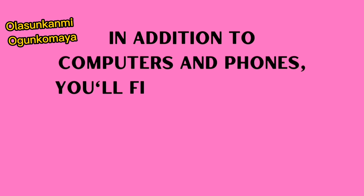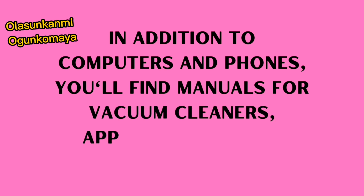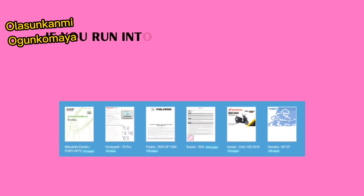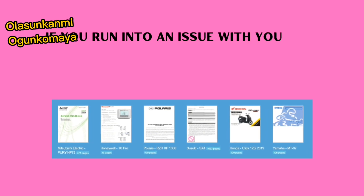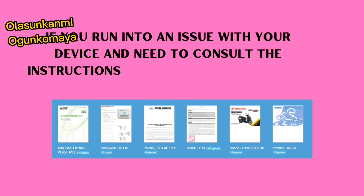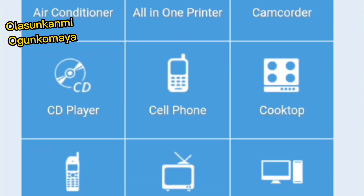In addition to computers and phones, you will find different manuals for different instruments, equipment, appliances, stereo systems, and more. So if you are running into issues with your gadgets and need to consult the manual but don't have the physical one, just come to ManualsLib.com — it is your plug for manual problems.